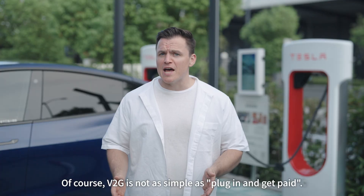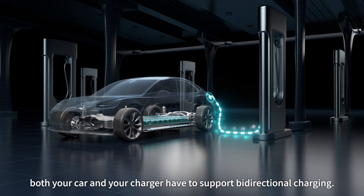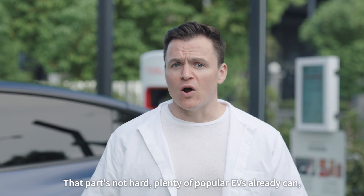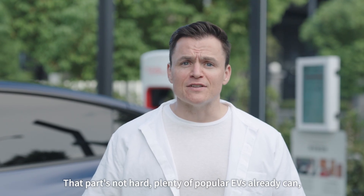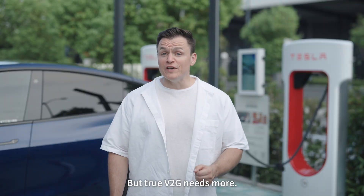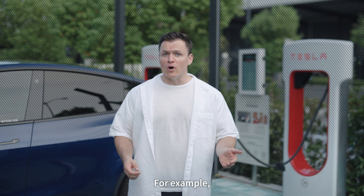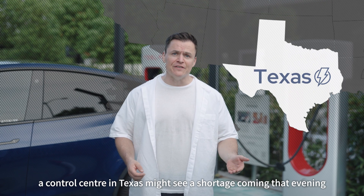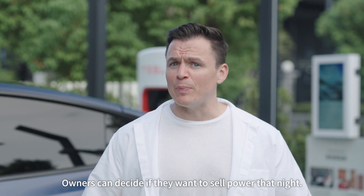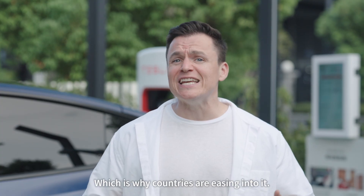Of course, V2G is not as simple as plug in and get paid. First, both your car and your charger have to support bidirectional charging, so your car and battery need to handle external discharge too. That part's not hard — plenty of popular EVs already can, like the Tesla Model 3 and Model Y. But true V2G needs more: the charger has to talk to the grid. For example, a control center in Texas might see a shortage coming that evening and send a notice to V2G owners in the morning. Owners can then decide if they want to sell power that night. It is a bit complex, which is why countries are easing into it.